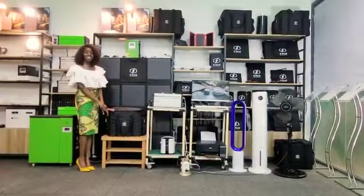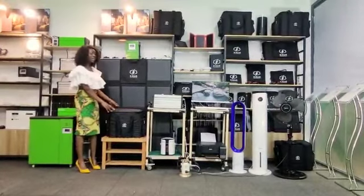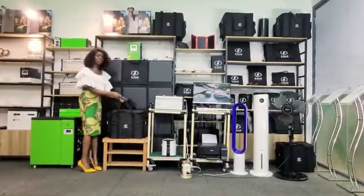Hello, welcome to Eskink Company. My name is Marcy. I am happy to introduce to you the Eskink Solar Powerbox H100, which is an amazing product that comes in this portable bag.